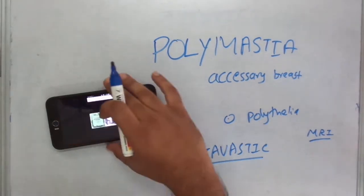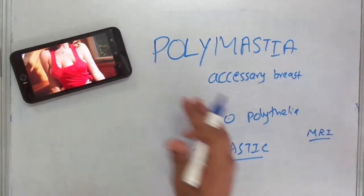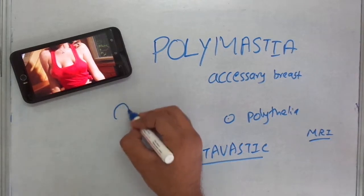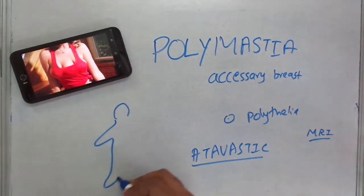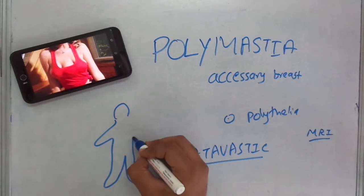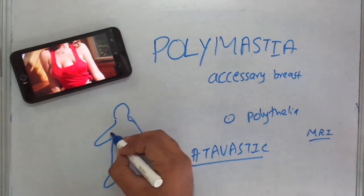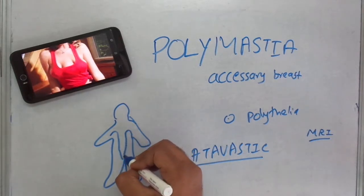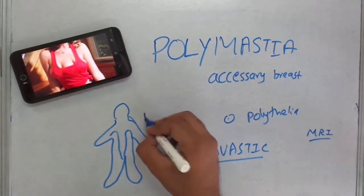This polymastia or accessory breast develops along the milk line. The milk line continues from the axilla to the groin, so it can occur anywhere along the milk line.